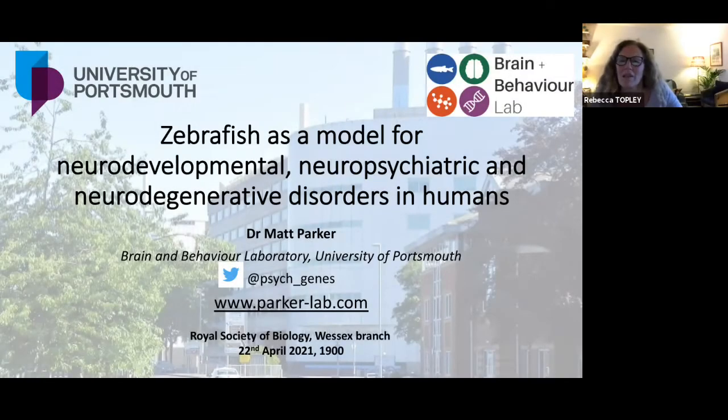Welcome to the Royal Society of Biology Wessex branch. We'll make a start on introducing Dr. Matt Parker. He's a senior lecturer at the leading Brain and Behaviour Lab at Portsmouth University, which he set up in 2015. His research focuses on neuropsychiatric, neurodevelopmental and neurodegenerative disorders, and his research lead is primarily in the zebrafish research facility. He uses zebrafish as a research model for humans and has an active clinical research programme within Portsmouth Hospital's University NHS Trust.